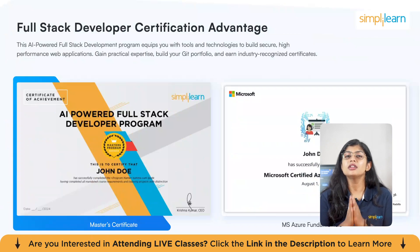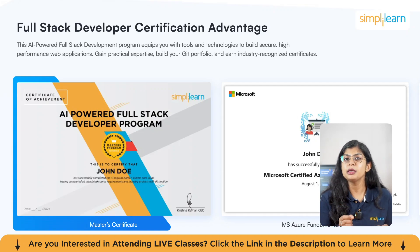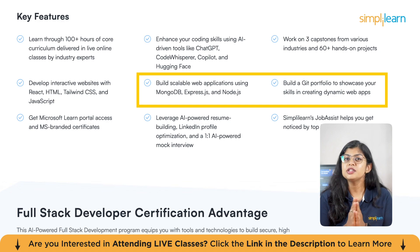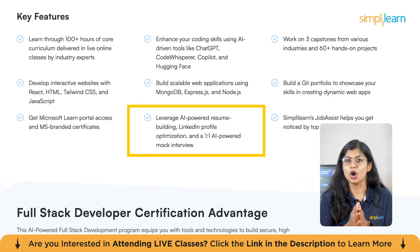And here's the best part — you will earn an official certificate from Microsoft, which will give your resume a significant boost. The program is designed for people who want to get hands-on with coding and understand the full process of deploying a modern web app. You'll also have access to a Git portfolio, perfect for showcasing your work to potential employers. One of the best parts of the program is the AI-powered job assistance: help optimizing your resume and LinkedIn profile, mock interviews to prepare for the real thing, and even custom job opportunities tailored to your skill set.